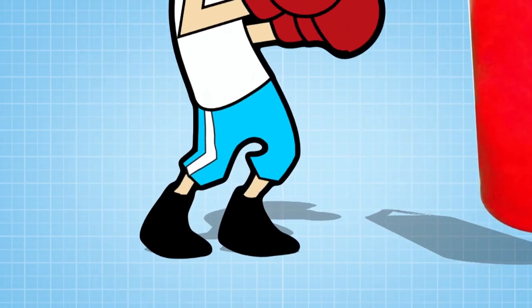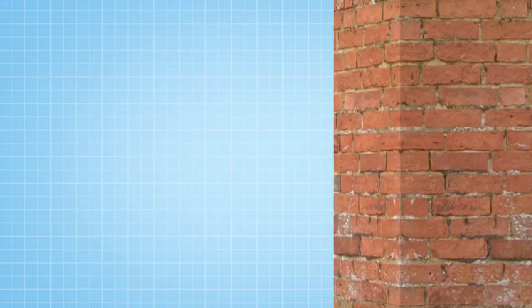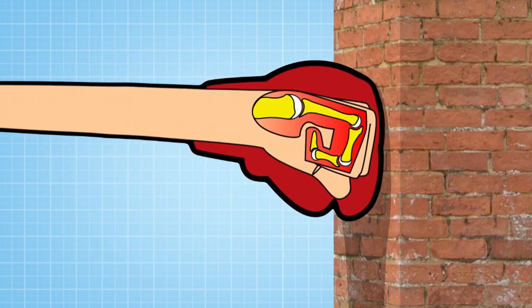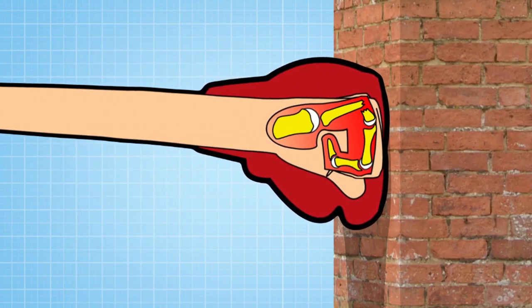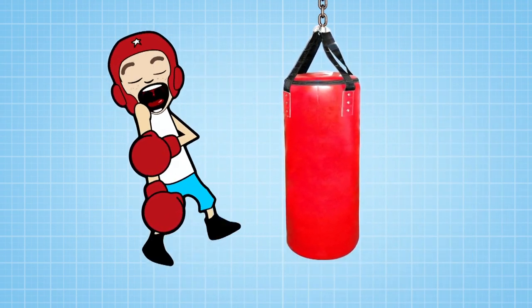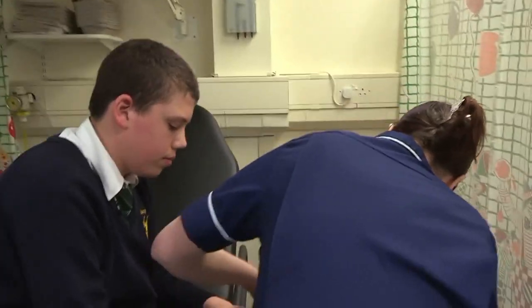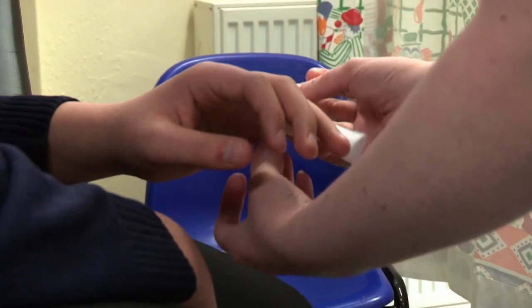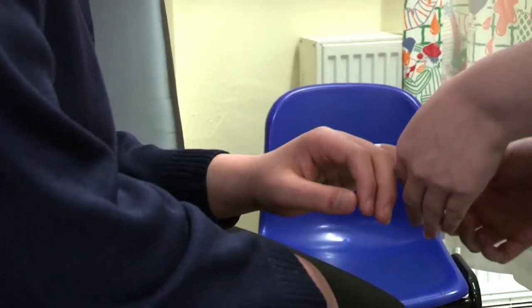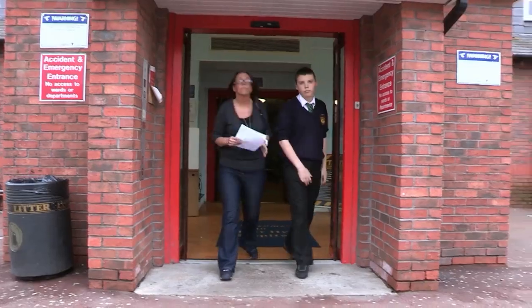Boxer's fractures are one of the most common hand breaks doctors see, usually caused when a closed fist hits something immovable like a wall. They can be extremely painful. The next time you feel frustrated, you might just want to stop and think. It's not a serious fracture, but it's going to be sore over the next two to three weeks. Luckily for Kyle there's no big plaster cast — just fingers strapped together and he's on his way home. Adios, amigo.